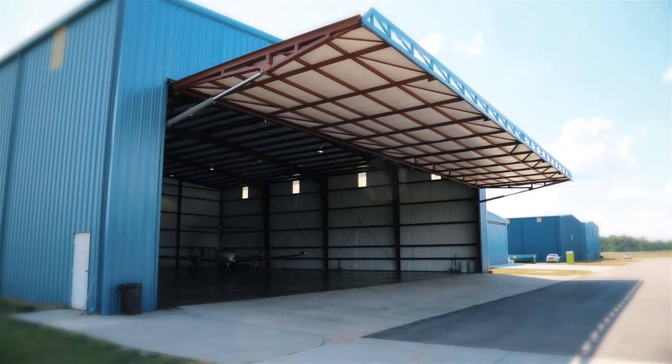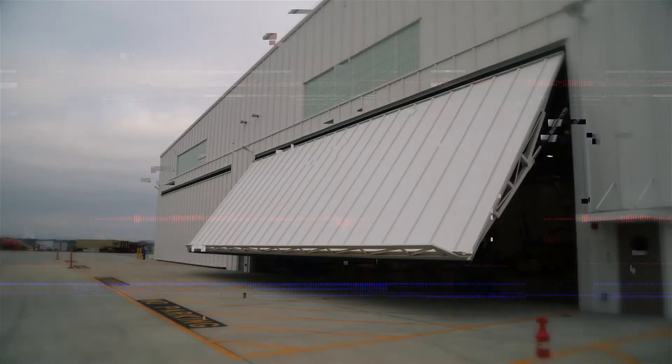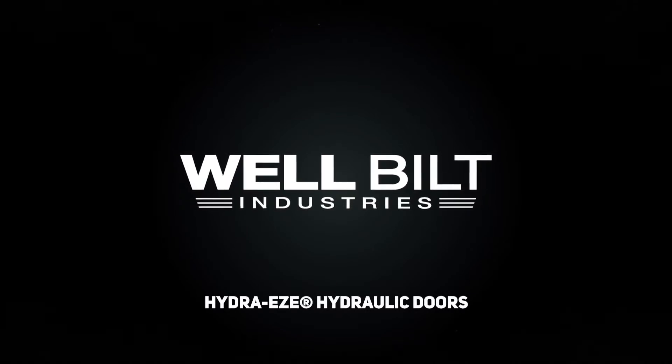The new design of HydraEase is powered only by hydraulics, making it safe, powerful, and simple to maintain. Introducing HydraEase Hydraulic Hangar Door Systems by Well-Built Industries.